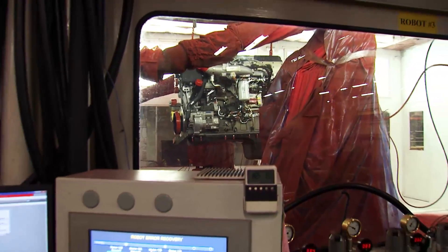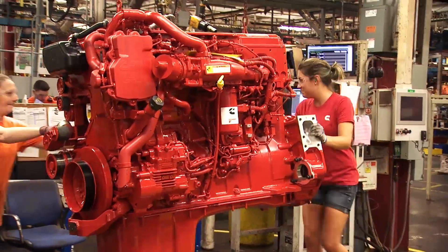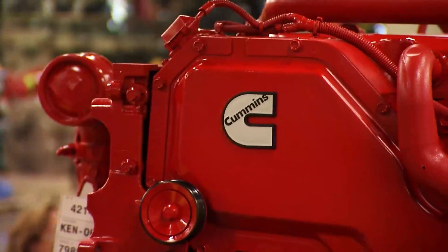Following assembly, engines are ready to be painted, upfitted with any customer-specific options, and made ready to ship to the customer.